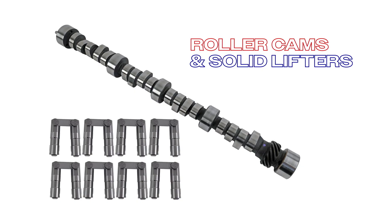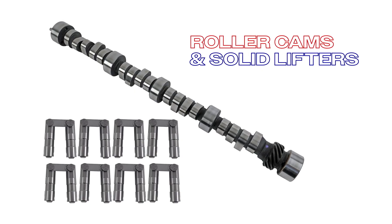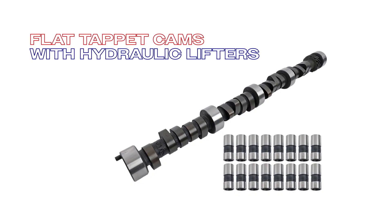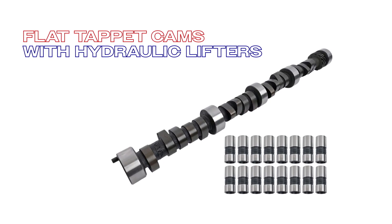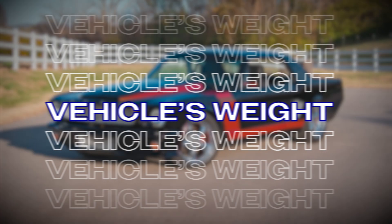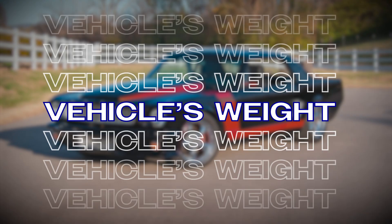The number one piece of information you're going to need when choosing a camshaft is your vehicle's intended purpose. Is it mostly a street machine, a drag strip warrior, or maybe even a mix of both? For the track, roller cams and solid lifters are the go-to — they provide high RPM power. On the street, a flat tappet cam and hydraulic lifters are a little more quiet and maintenance free for low and mid RPM performance.